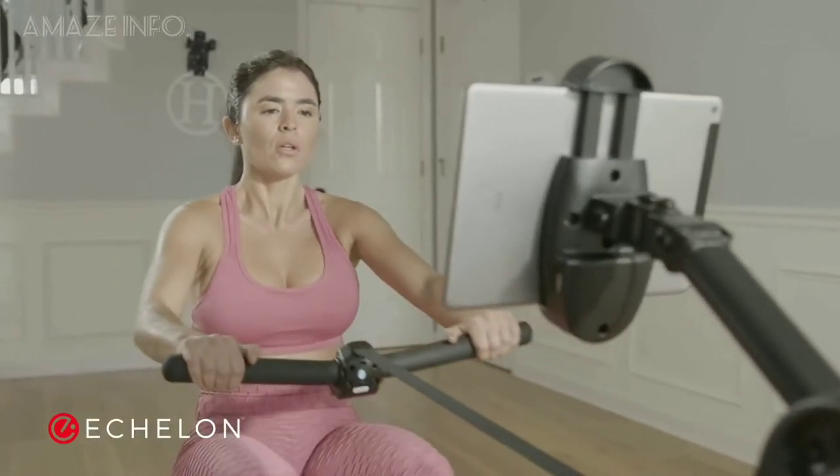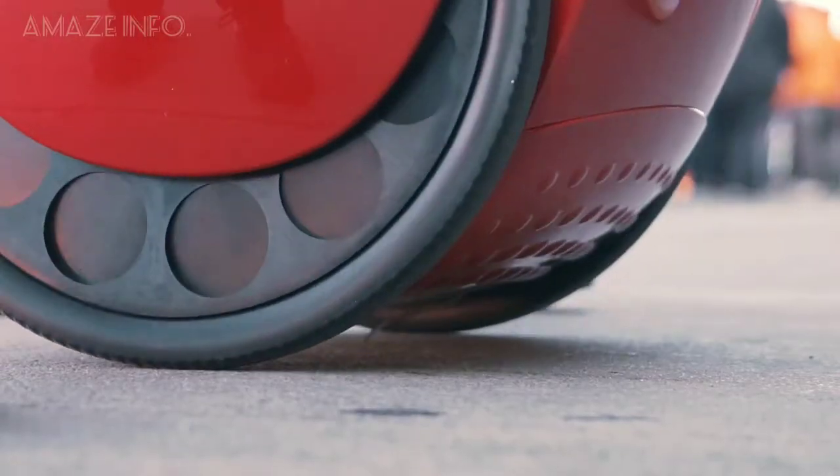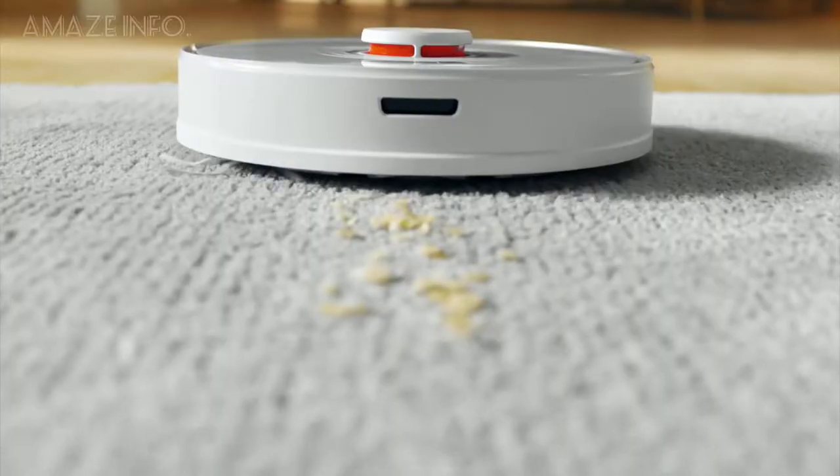In this video, we've got inventions ranging from workout and health gadgets to robots which can make your journey perfect. This video is the top 7 countdown of mixed tech gadgets found on Amazon and the internet.